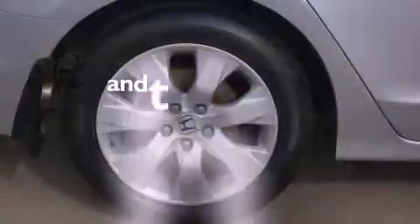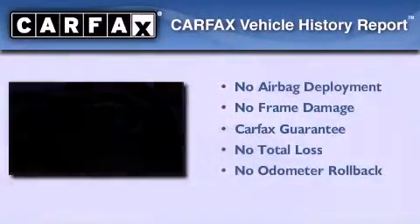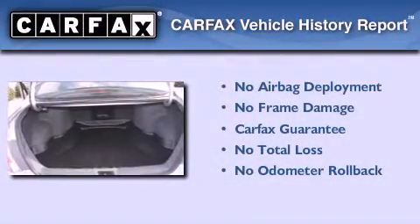This vehicle has fewer than 26,000 miles on the odometer. Not to mention that this Honda qualifies for the Carfax buyback guarantee.